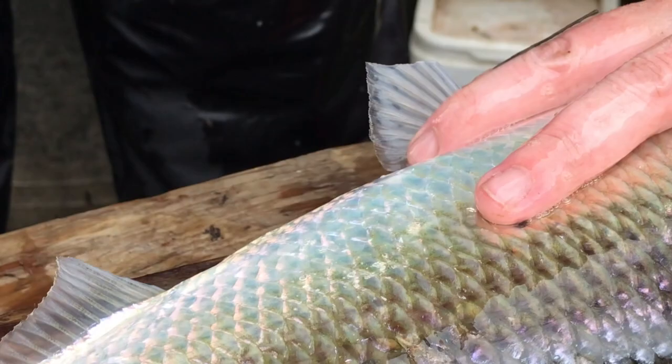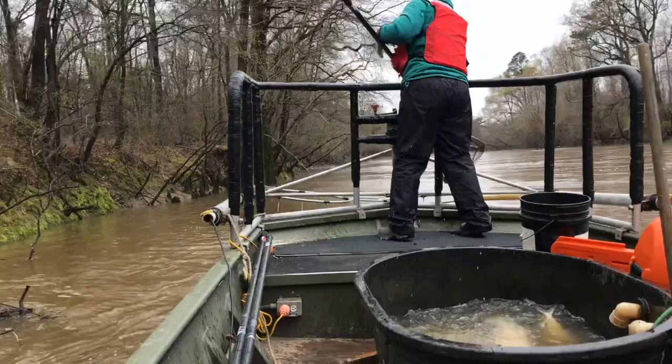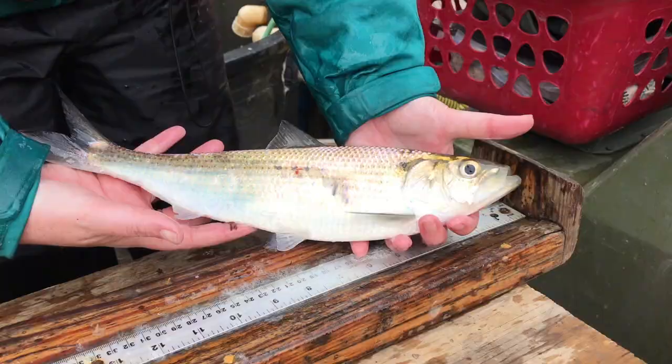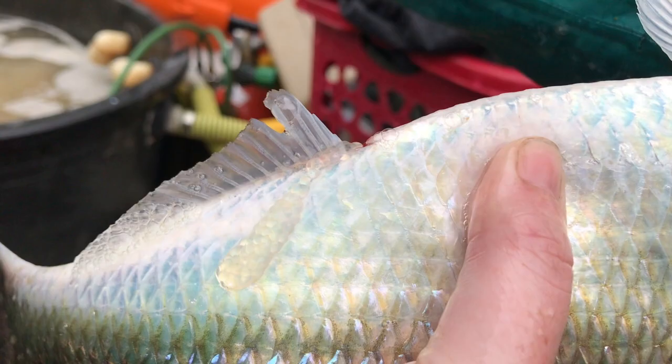In all of our American Shad stocking programs we have what's called parentage-based tagging, where we take fin clips from the brood fish in the hatchery. From the data we get off the brood fish, we can then later this year, next year, or even four or five years down the road, match up a fish that we get in our spawning grounds survey with a fish that we stocked from the hatchery. For instance, we'll know which male and which female produced that young fish that later contributed to the spawning population here on the spawning grounds.